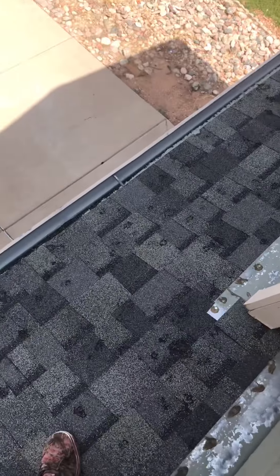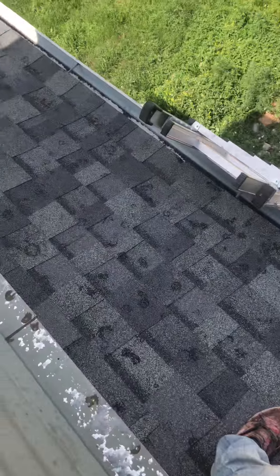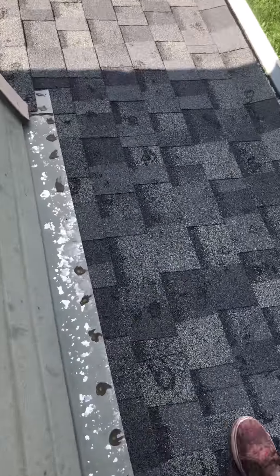This is Devon with 3G Construction at 835 Lord's Hill, assessing the damage right now.